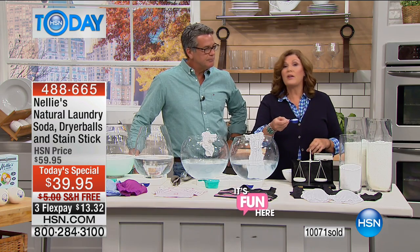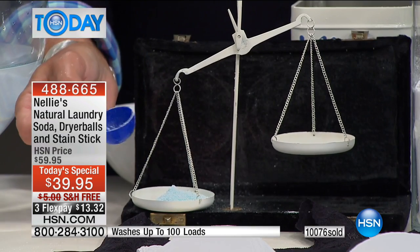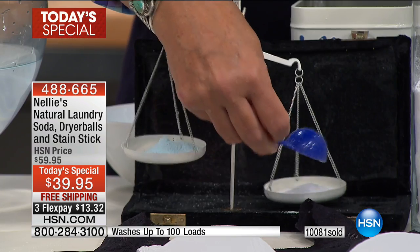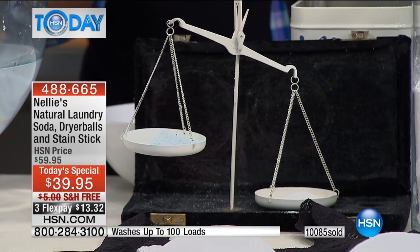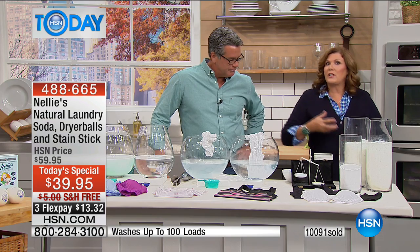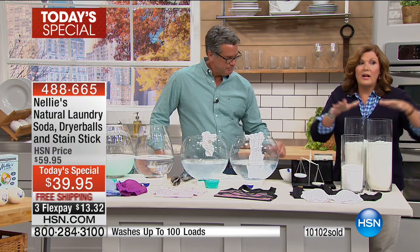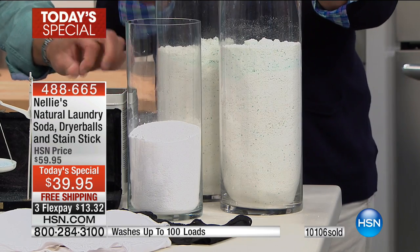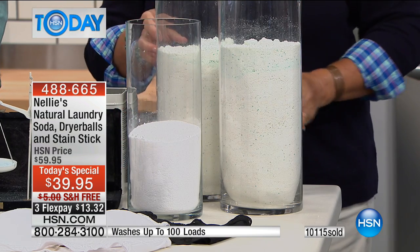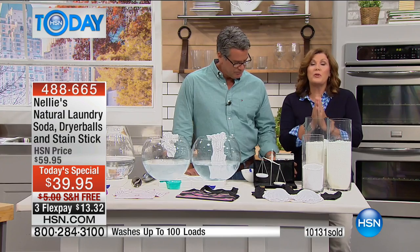Measure for measure, you use so much less Nellie's — it's very economical. I've got a scoop of a leading detergent with artificial dyes and fragrances, and I'm going to pop it into the Laundry Scales of Justice. Now I'll scoop up Nellie's, level it off, and pop it into the other side. Side by side, measure for measure, Nellie's is more concentrated — it's heavier and denser. It doesn't have the fillers, the flowing agents, the artificial fragrances, the phosphates, the chlorine. Here's what 100 loads of Nellie's looks like versus 100 loads of a leading detergent — a lot less volume, a lot less packaging.